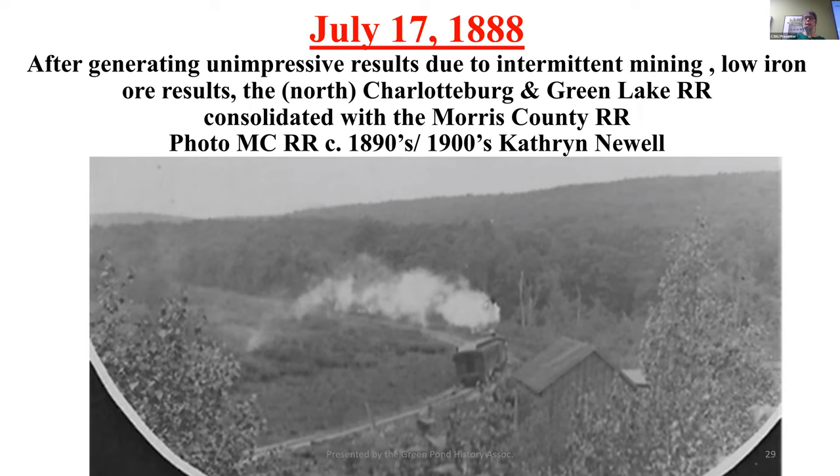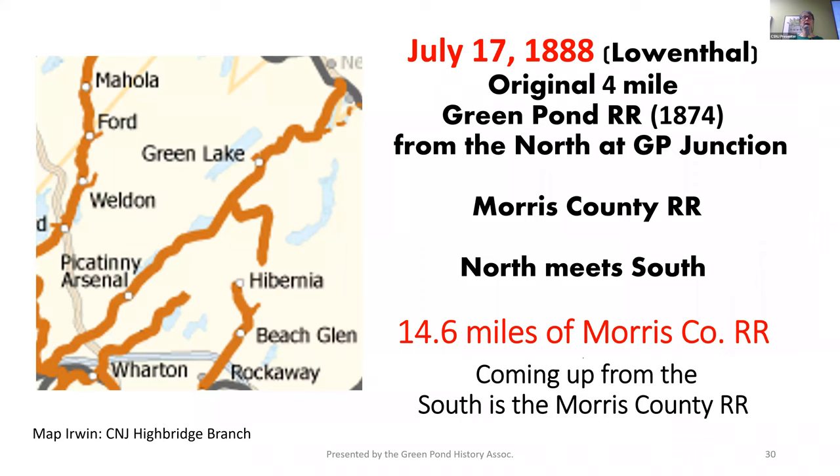We still have unimpressive results — now we're talking decades — and yet we still want to build a railroad. The Morris County Railroad is now formed, and what that means is our original four-mile Green Pond Railroad is now one line from the south coming up to the north — a continuous 14.6 miles. Note that Green Lake and Green Pond are terms that were used interchangeably. And when they first put this line in, what do you think the speed limit was? 23 miles an hour, but 18 in the winter.